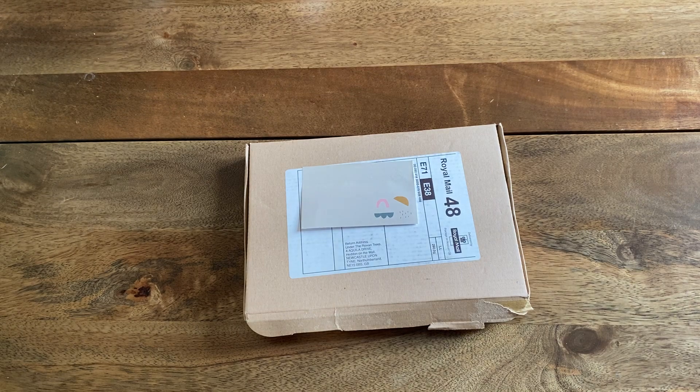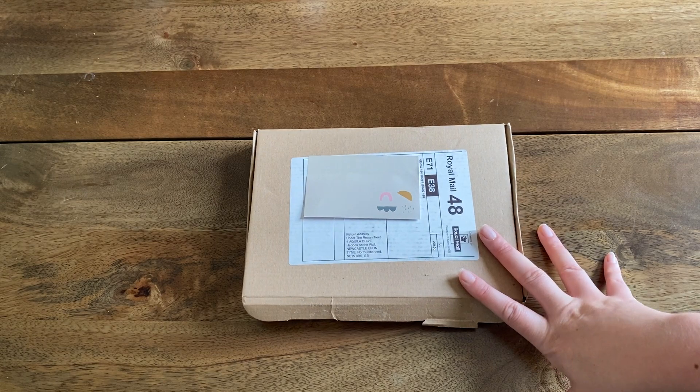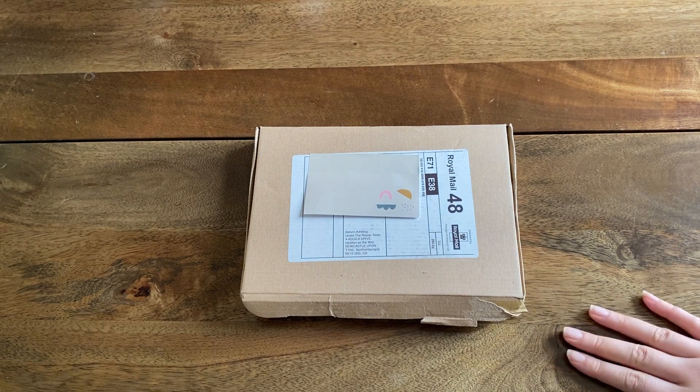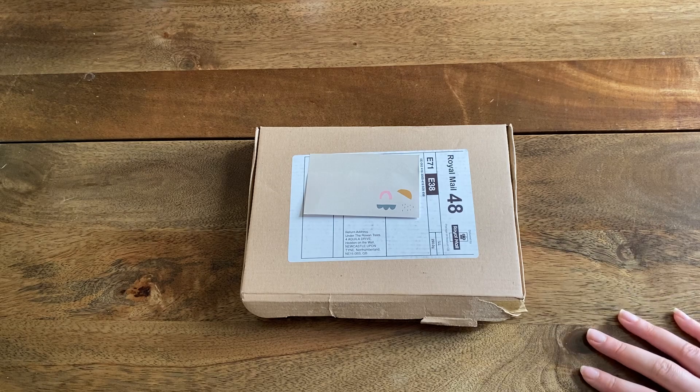I do have some exciting news — I'm actually an ambassador now for Under the Rowan Trees, which is really exciting because I think that usually only people with thousands and thousands of followers and subscribers get those opportunities. I'm just a very small channel and they have kindly given me that opportunity, so that's really exciting and the first time I've had anything like that.